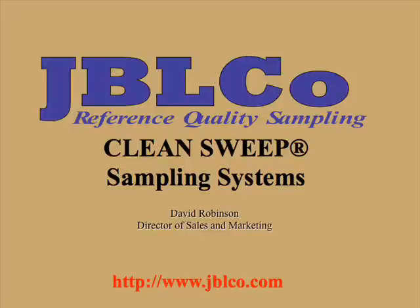This is a brief presentation of Clean Sweep Sampling Equipment, a product of the John B. Long Co. of Knoxville, Tennessee. The presentation starts with a description of the key elements of proper sampling and then provides an overview of mechanical sampling and some unique solutions provided by the Clean Sweep Sampling System.